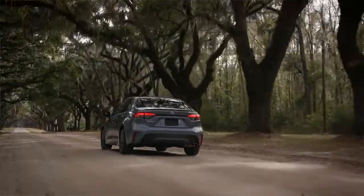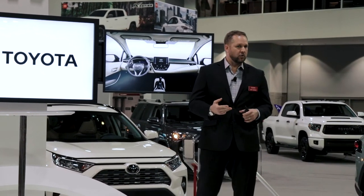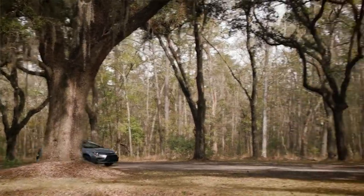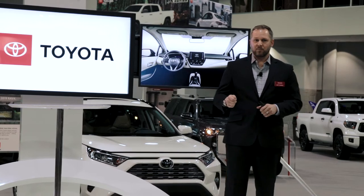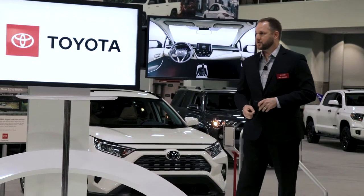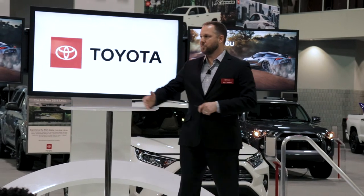We have available Remote Connect allowing the driver or passengers to pair their car with the vehicle and start or stop it, lock or unlock it, locate it, and check fuel levels from anywhere in the continental United States that has cell service. We also have Service Connect which allows the vehicle to send telematics data to the owner or the dealership — sending vehicle health reports and reminders when they're due for service. This is the most technologically advanced Corolla we have ever had.